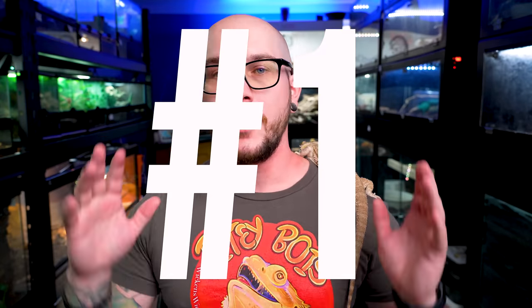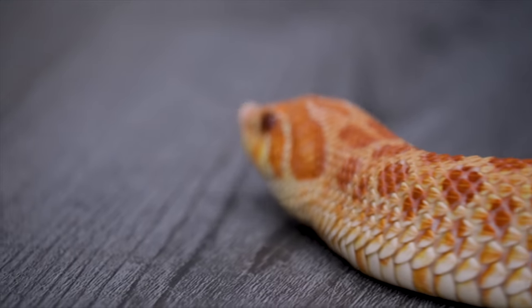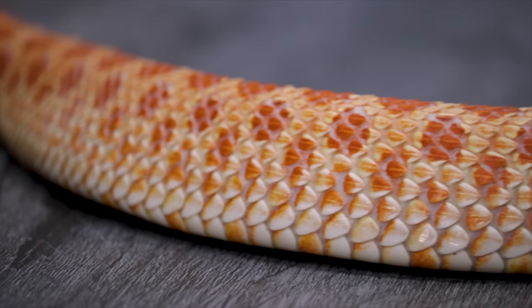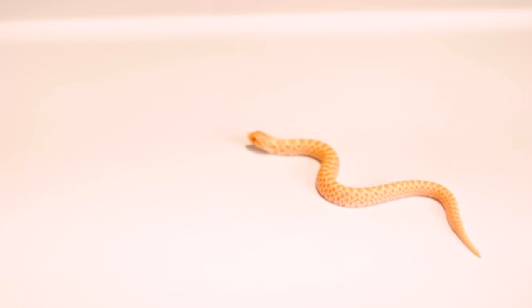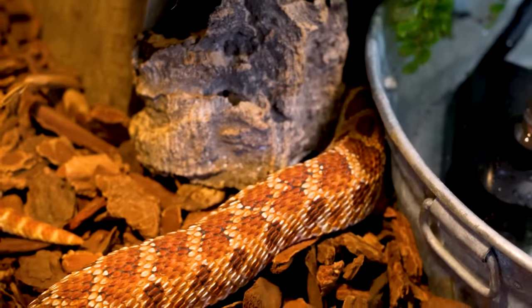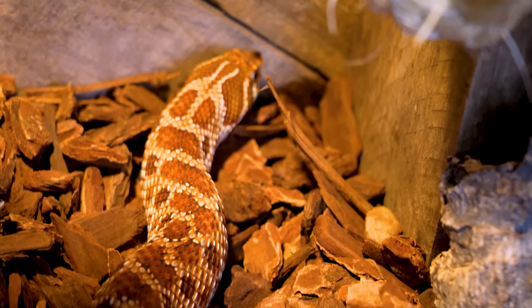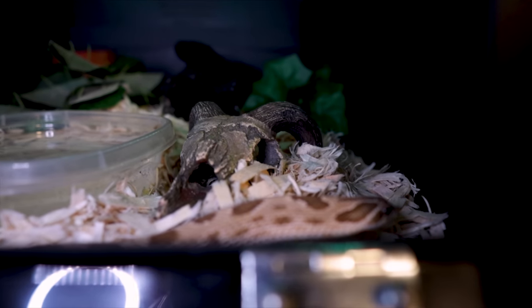Number one: hognose snakes. I love hognose snakes — it was my first snake. We're talking about westerns or plains. These animals come in a bunch of different morphs. I personally love just the way the normals look. My favorites are the albinos, the condas, albino condas, and then albino super condas — but that's a whole other video. The males are going to be like a foot and a half. Females can get up to three feet, but most of the time they're not even going to get that big. They come a little chunky but they're pretty small, and in a 20-gallon long enclosure you could easily keep one of these, no problem, male or female.